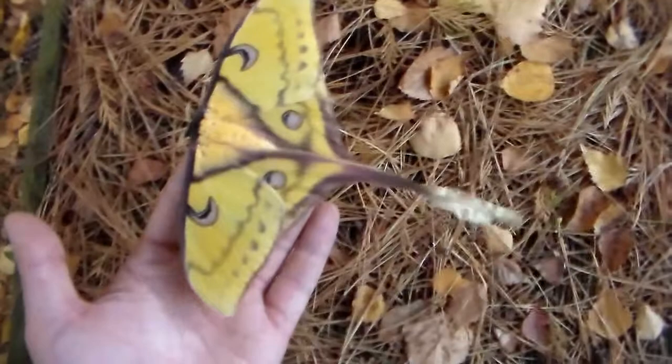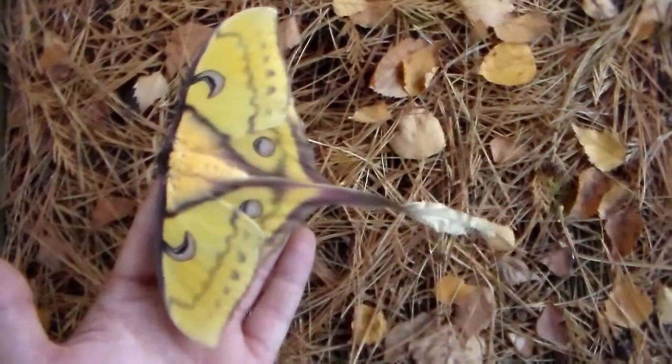Hi there viewers. Today I'm showing you a female of the Actaeus Isis, the Sulawesi moon moth. It's a species that's endemic from the island of Sulawesi.